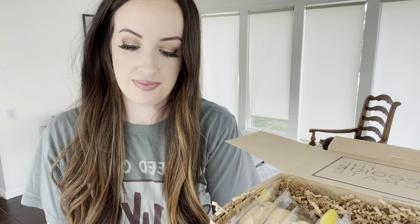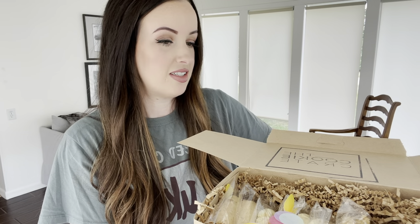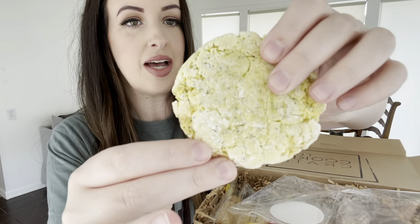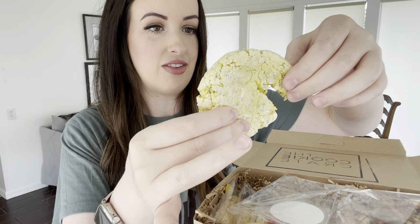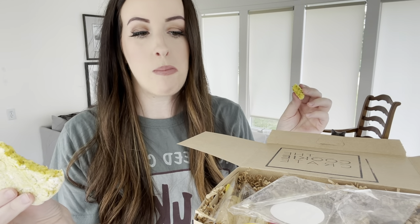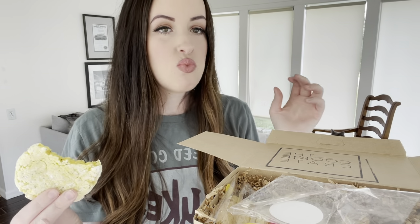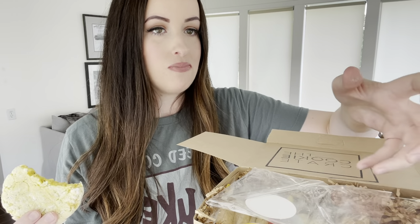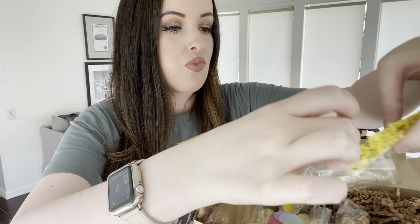These are our four breakfast-y cookies. I'm going to start with lemon poppy seed because I'm most excited about that. Here's the lemon poppy seed cookie — this is their whipped texture, which I love. It's so soft and fluffy. Lemon poppy seed. Mmm. That's nice. It tastes just like lemon poppy seed. That's delicious.